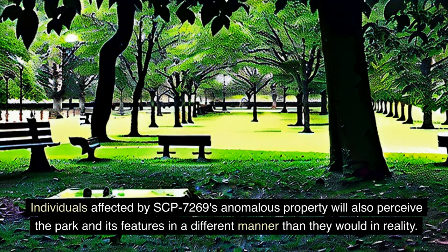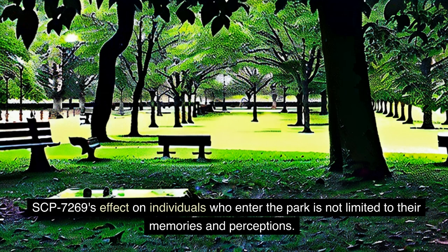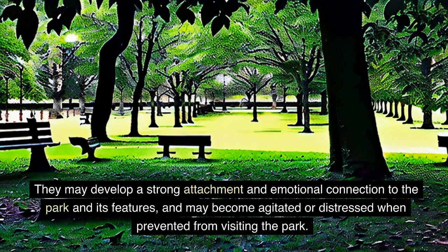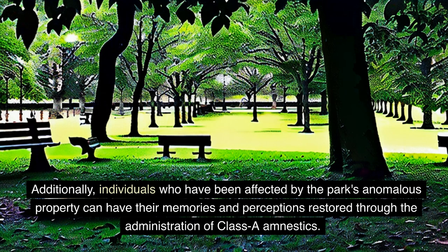Individuals affected by SCP-7269's anomalous property will also perceive the park and its features differently than they would in reality. The playground equipment may appear to be newer or in better condition, the picnic tables may be perceived as being made of different materials, and the walking paths may appear to lead to different locations. Individuals affected will also experience emotional and psychological changes, developing a strong attachment to the park and possibly becoming agitated or distressed when prevented from visiting. SCP-7269's anomalous property can be neutralized if an individual is made aware of the park's effect before entering, and affected individuals can have their memories and perceptions restored through the administration of class amnestics.